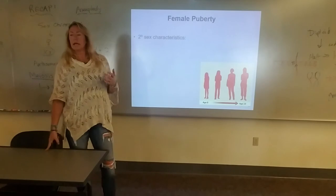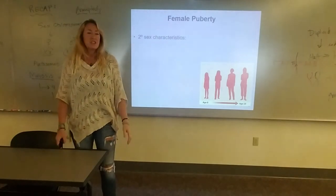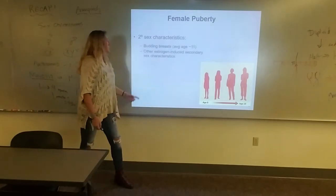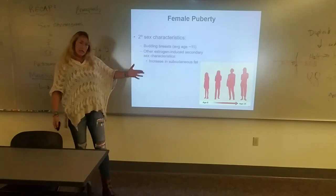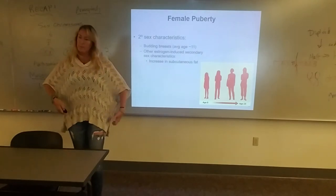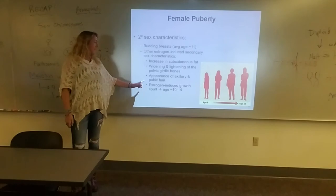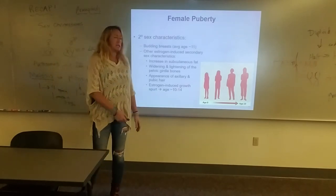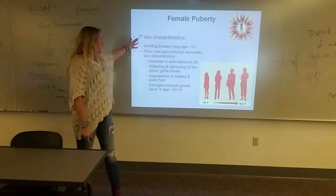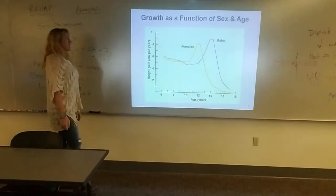In females, the growth spurt is a little earlier — all the girls are bigger than the boys, and then the boys in high school catch up and go way higher. The secondary sex characteristics include budding breasts at an average age of about 11, an increase in subcutaneous fat especially in the breast tissue, hip, and butt area, widening and lightening of the pelvis, appearance of axillary and pubic hair, and an estrogen-induced growth spurt typically around age 10 to 14. After the breast budding begins, the first ovulation or menarche comes along.